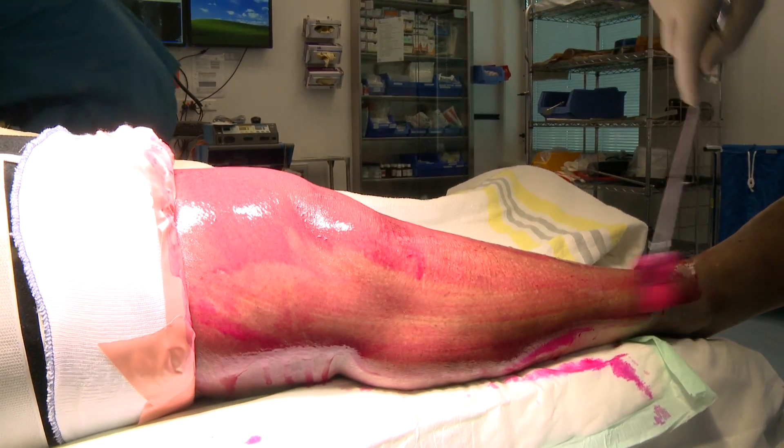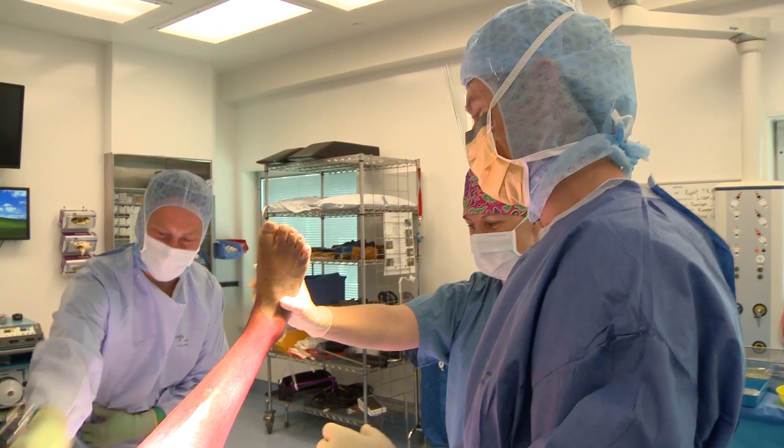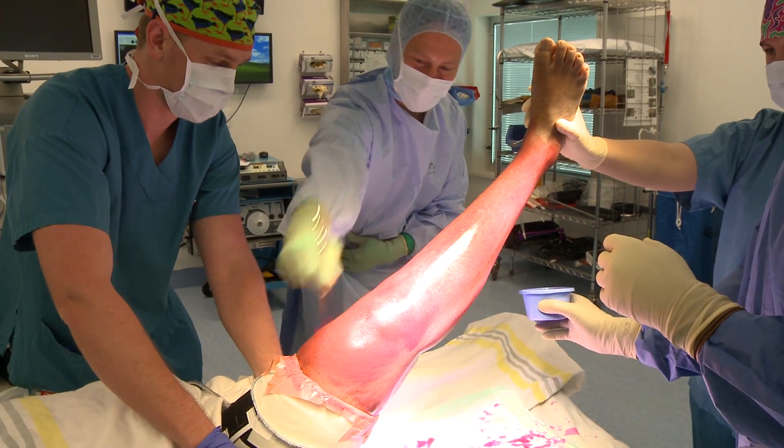It's an age-old question to be asked: what is the most effective skin preparation? The literature would tell us that there is nothing better than chlorhexidine and alcohol, or iodine and alcohol mixtures, and both are in my opinion acceptable to use.